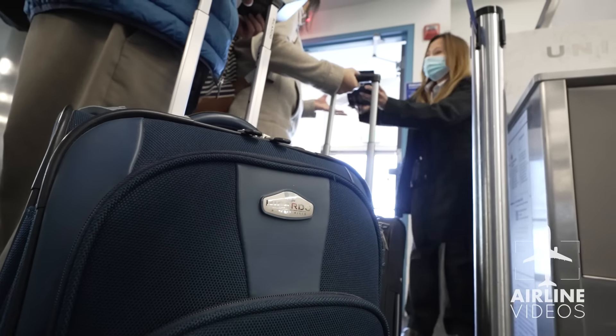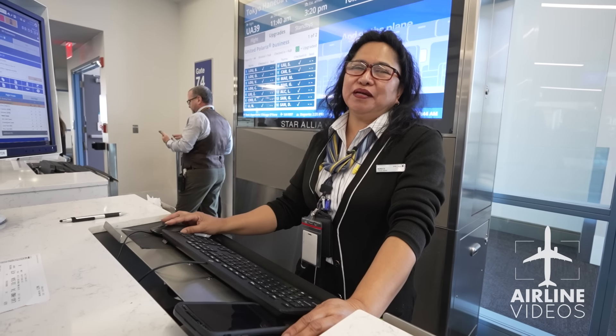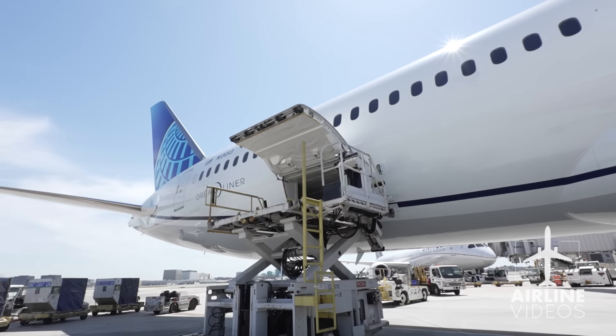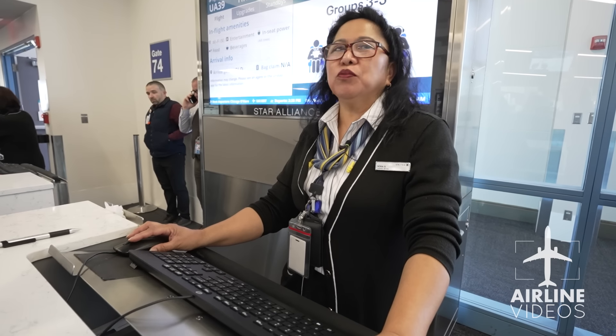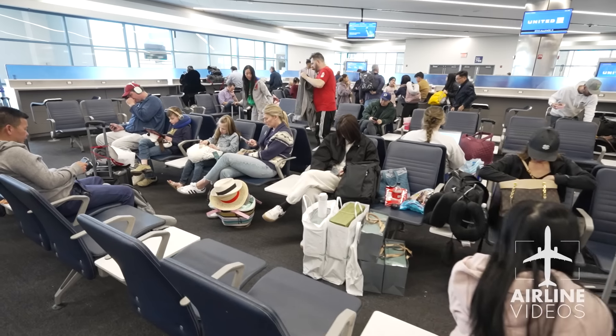It's going to Tokyo Haneda — it's our new destination. It used to be Narita but now we're going to Haneda. It is very popular. This is a 787 Dreamliner 10 and the capacity is 44 up front in business class, 21 in premium economy, and 253 in the back.